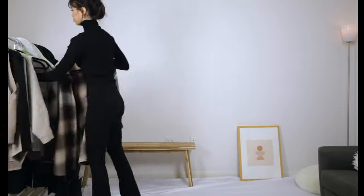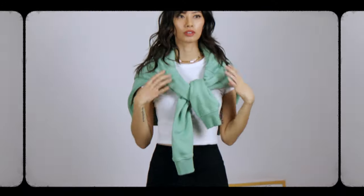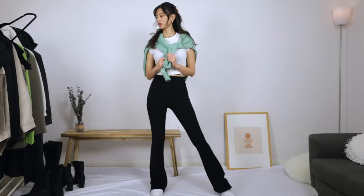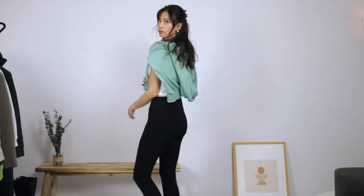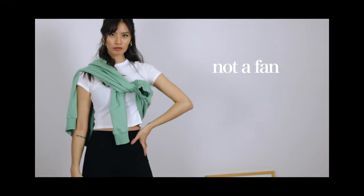This next style I am a big fan of: sweater draped over your shoulders. It's like a preppy, rich kid look, but make it modern — and also for broke people like me. But I'm not sure about this whole under the arm situation.